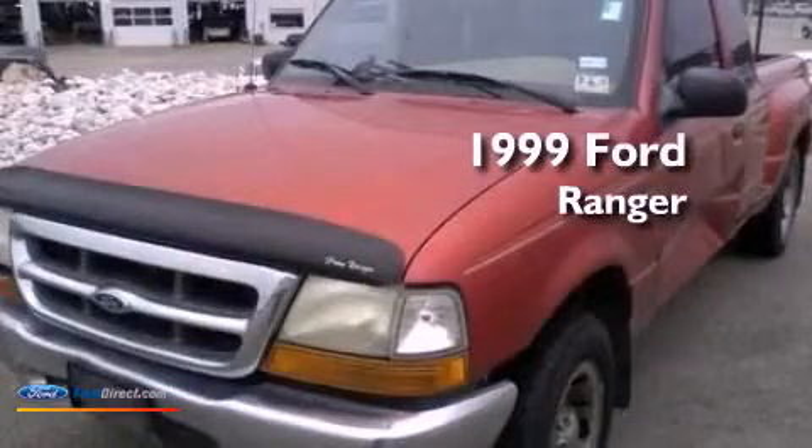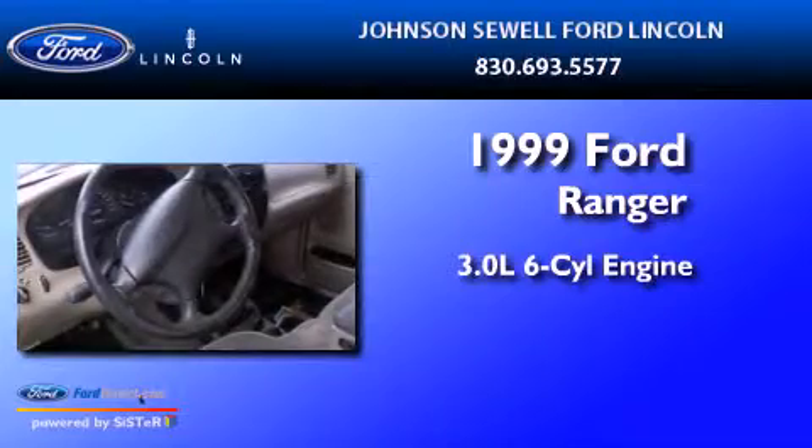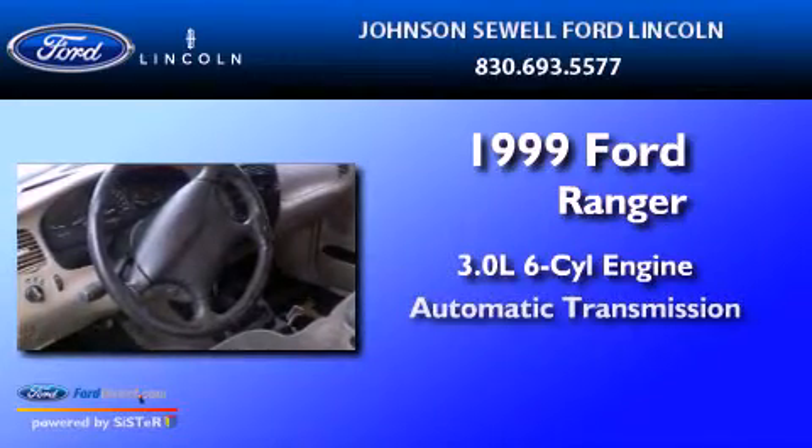This is a 1999 Ford Ranger. It features a 3.0-liter six-cylinder engine and an automatic transmission.